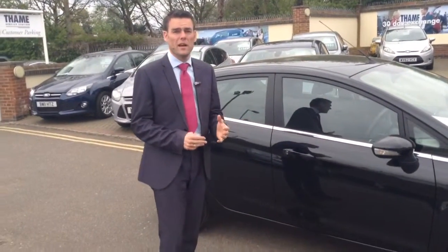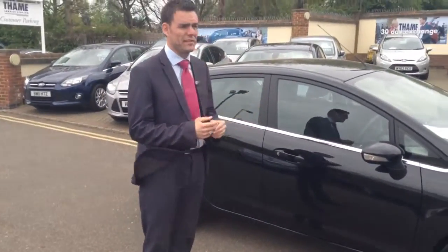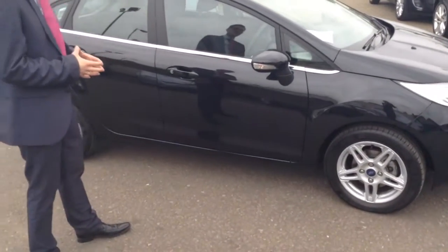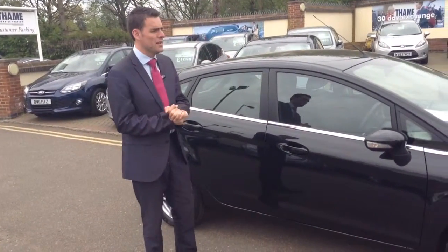First of all, it's very lively — it's equivalent to most other brands' 1.4 engine. The other good thing is it's only £30 a year to tax, so you're not going to have to dread that tax bill. It's also a very economical car — you can get over 50 to the gallon out of one of these on a run.